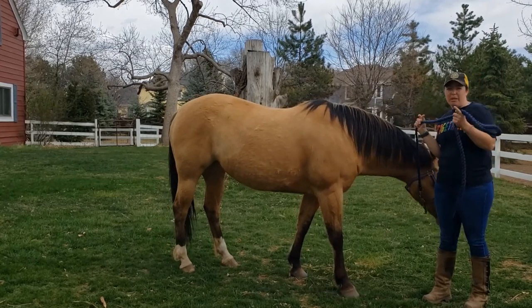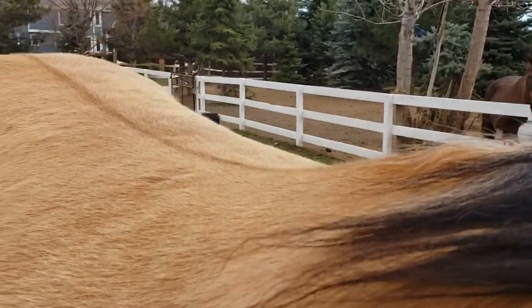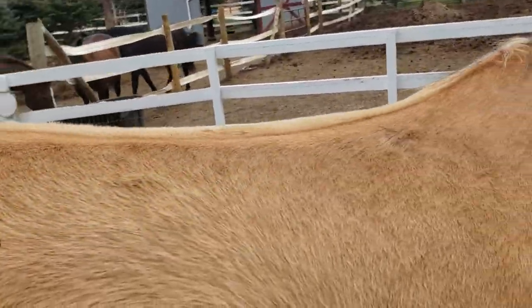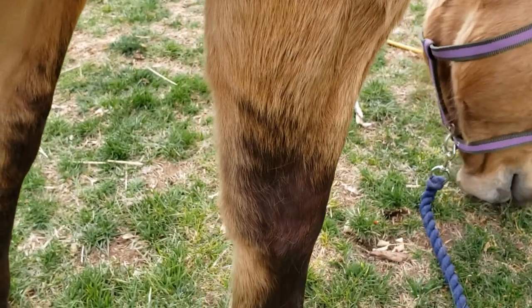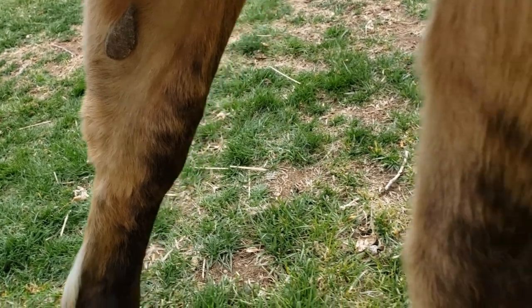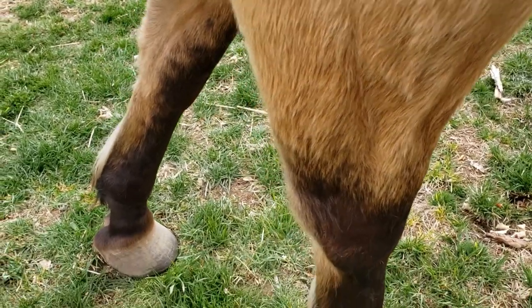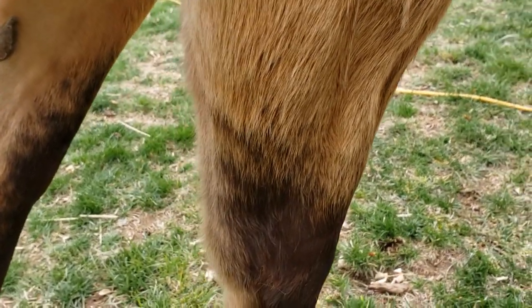I'll bring you closer so you can see her dorsal stripe and her zebra stripes on her legs. You can see the dorsal stripe starts at her withers and goes all the way down her back right to her tail. Her zebra stripes are really faint and hard to see — there's just a little bit of striping on one leg and even shorter little nubs of stripes on the other. Some horses you can see them a lot better. It doesn't help that she's still fluffy from winter, but those are her dun characteristics.